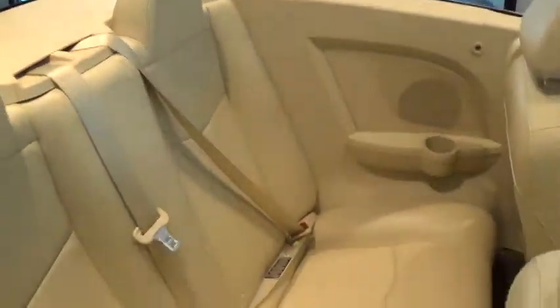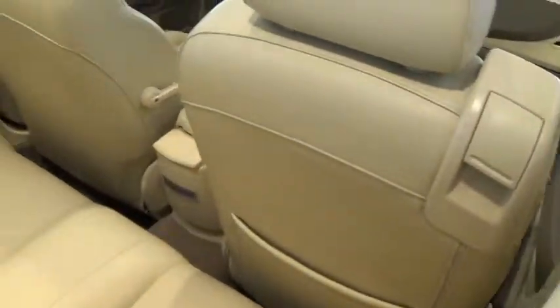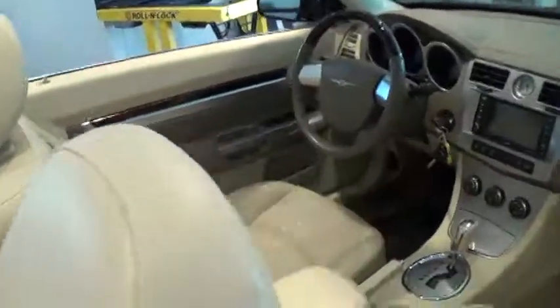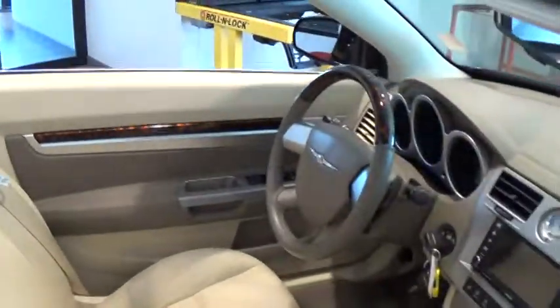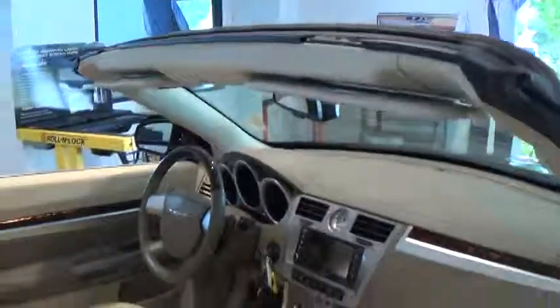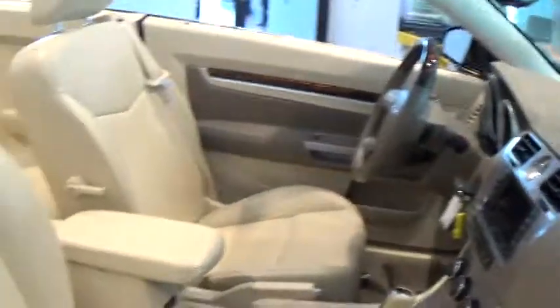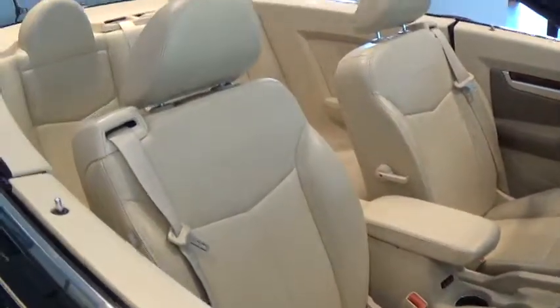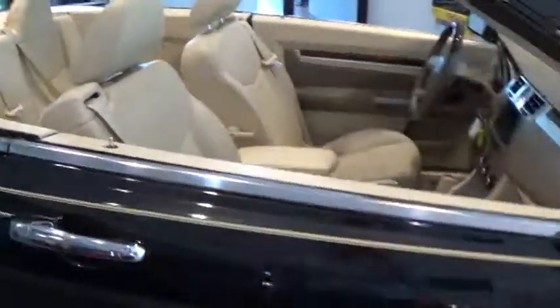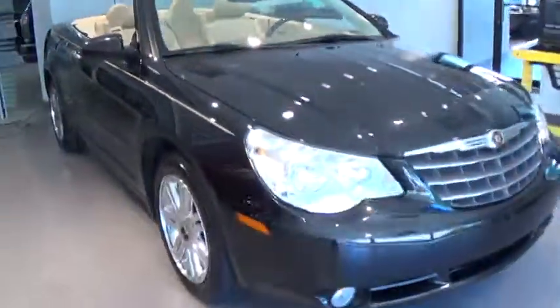Okay Mike, so pretty much that concludes the tour of the car — just wanted to make sure I'm not missing anything. I wanted you to see it for yourself, the condition of the car. It's very, very well maintained. I gotta tell you, it's got a clean Carfax on it. I'm going to send you this video and then I'll follow up with you.